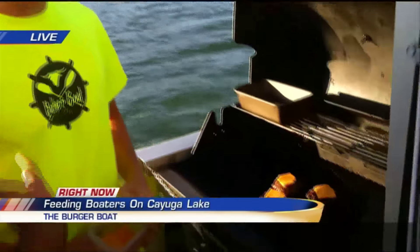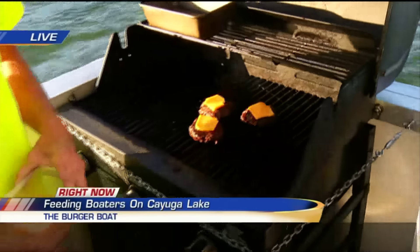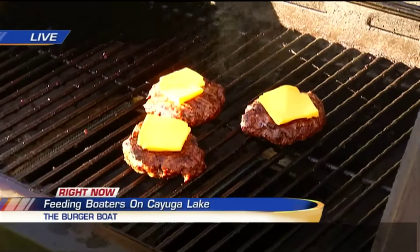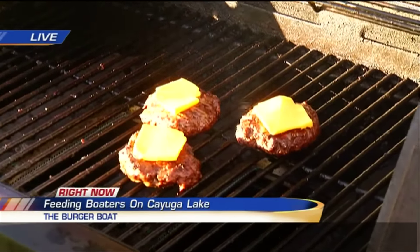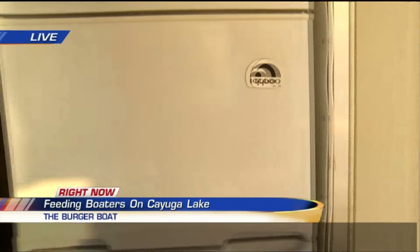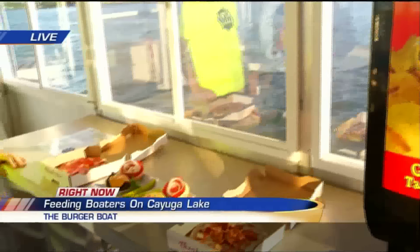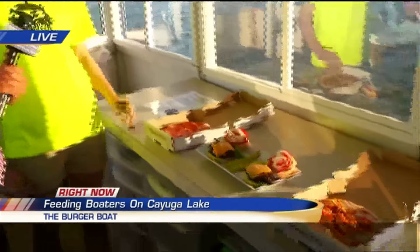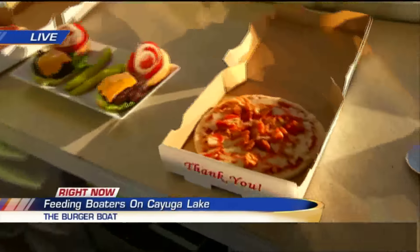You guys actually have your own Black Angus cows. That's correct. So people really like your burgers because they're top-notch. And it's not just burgers. Liz is here in the kitchen — let's go into the boat and take a look. You got pizza — you actually have a wood brick oven.